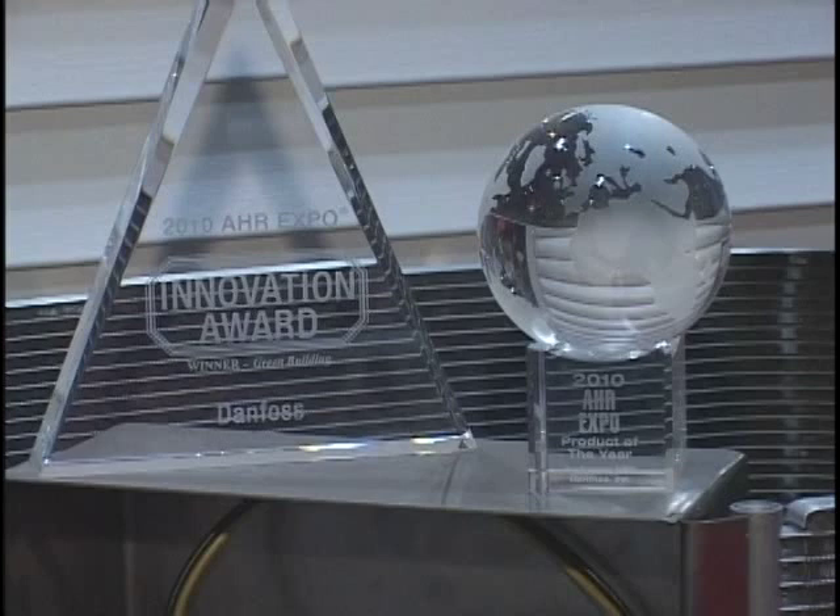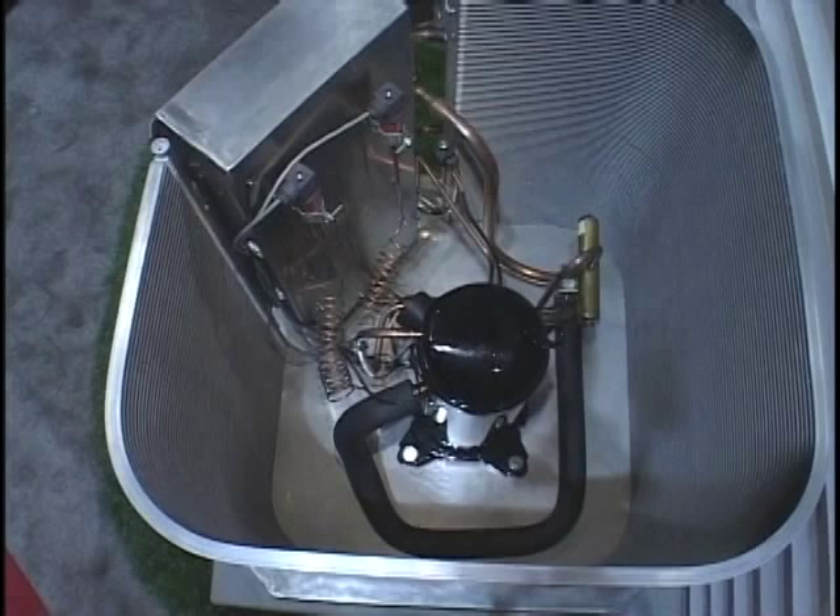Thank you, John. At the show today, we're highlighting really three technologies. One of them is the AHR Innovation Award winner — that's the Performer VSD. It's a variable speed compressor for light commercial and residential applications, two to five tons. It provides a new level of energy efficiency, comfort in temperature control, humidity control, and noise.